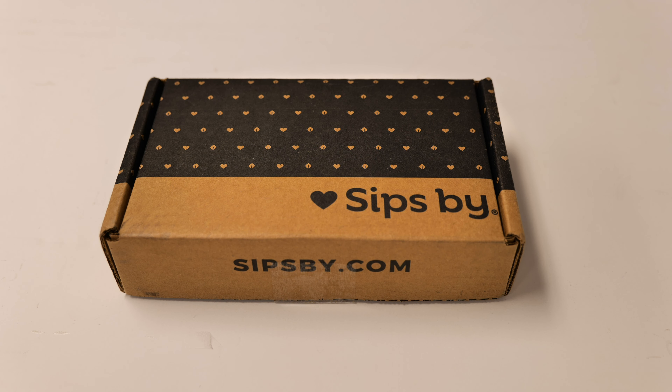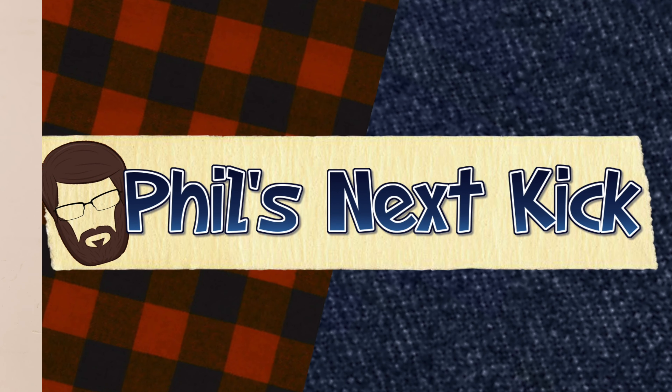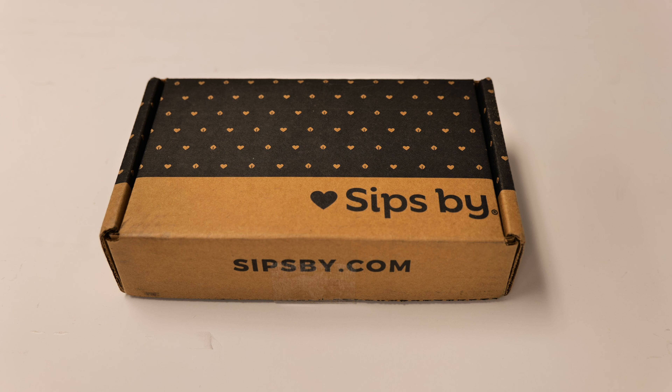Hey guys, I said the SipSpy box might be coming back and here it is. This is the September box. I have the box and I'm going to get it open and see what kind of teas they sent.